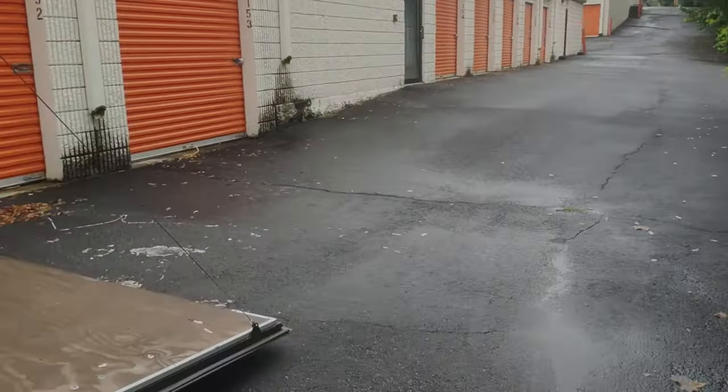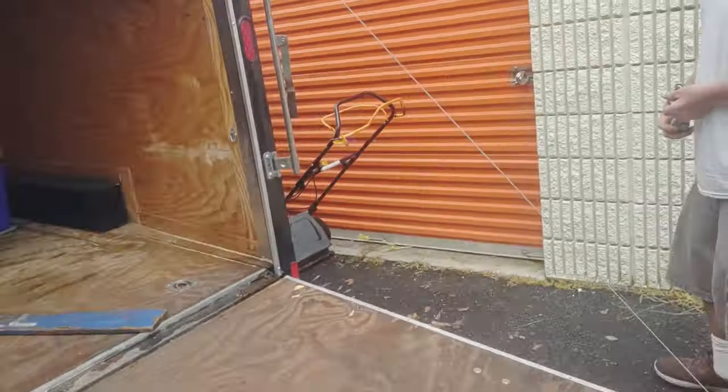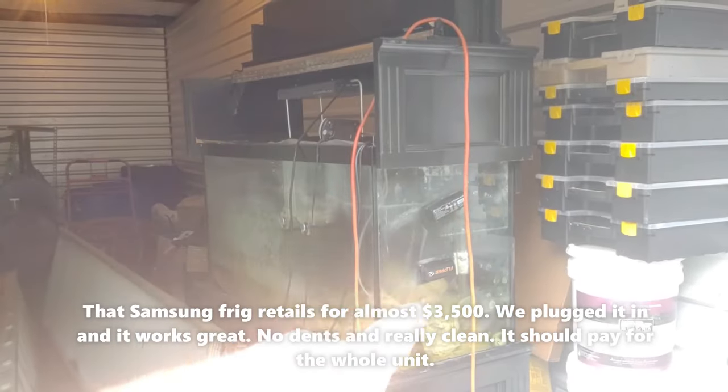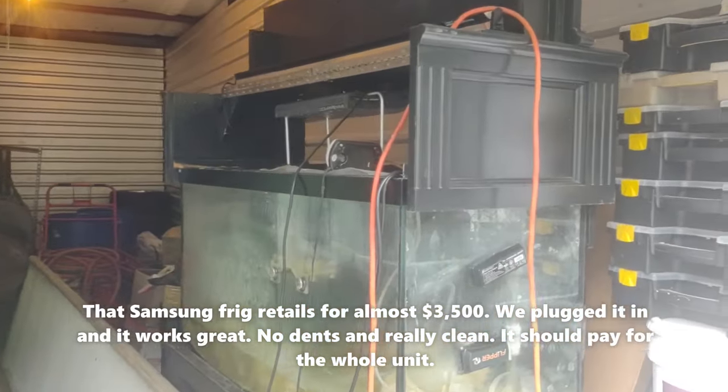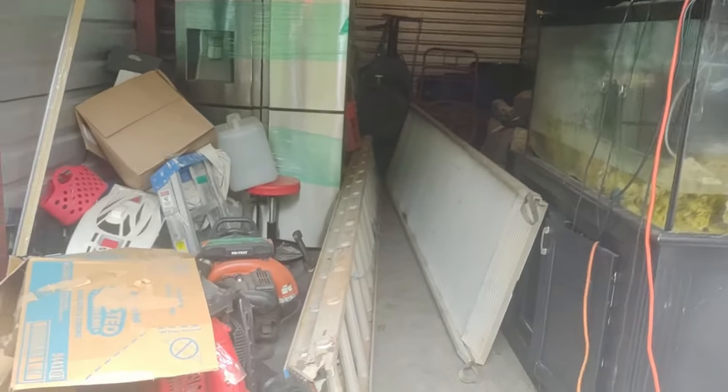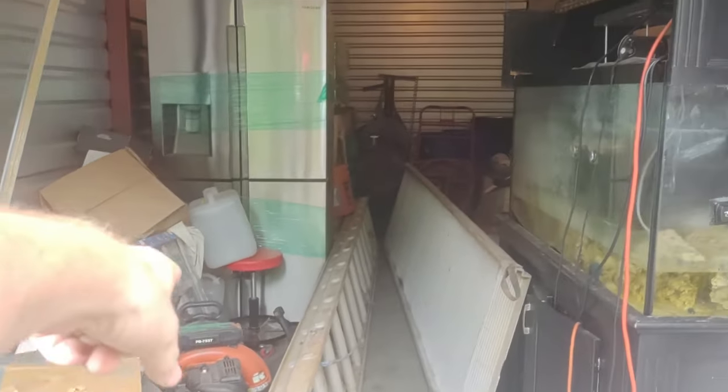The lady at the storage facility just gave us that lawnmower — said it was abandoned on property. I saw this in the picture. It looks like they've got a plug running somewhere. There might be something in there. There's the fridge — I could see that when bidding — and the ladder, the ramp, and the aquarium. There's a bunch of it.